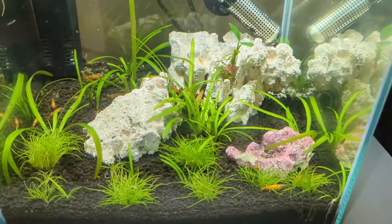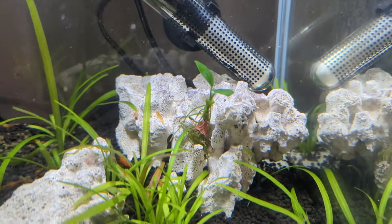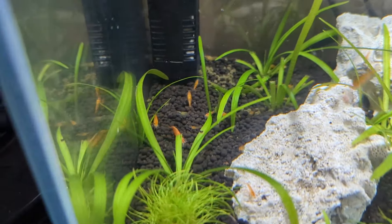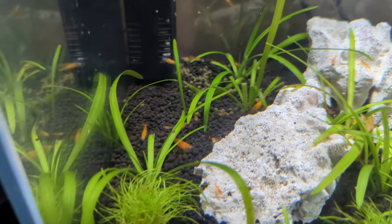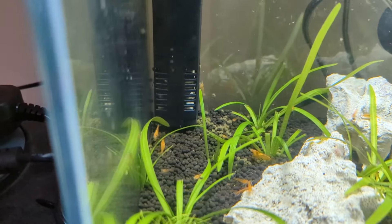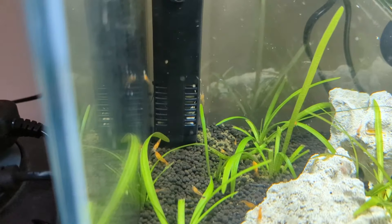So let's take a look at all the shrimp. I've added a bit of Anubias as well — I took it from the Shell Dweller tank. But as you can see, look at all of them. The shrimp have been getting busy.